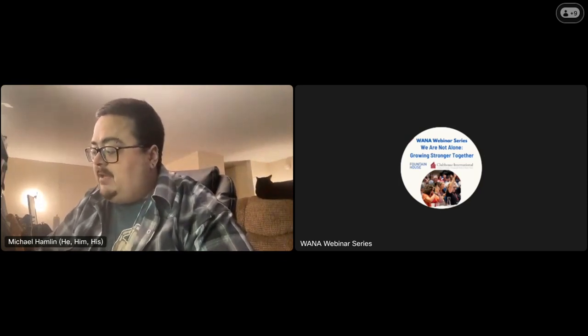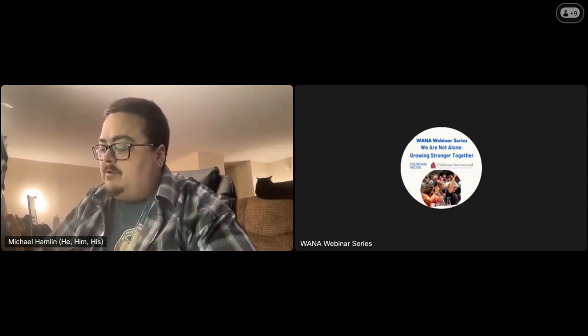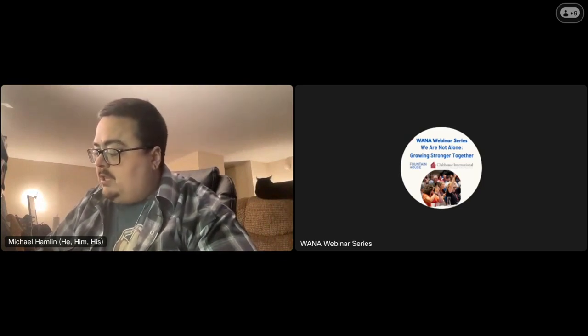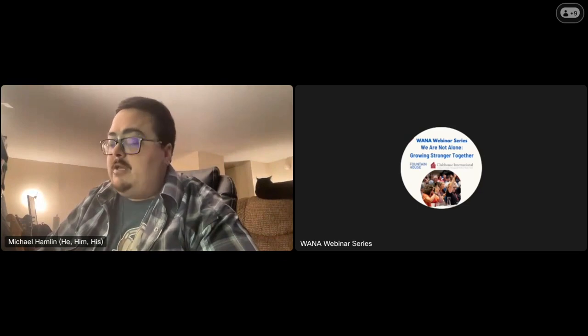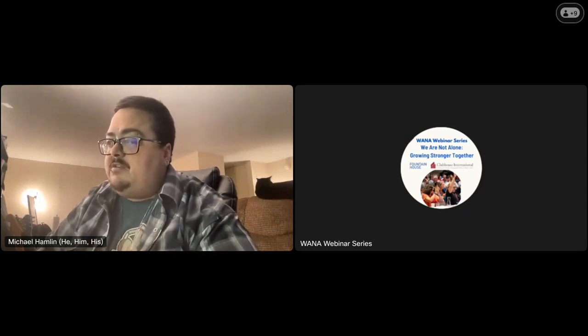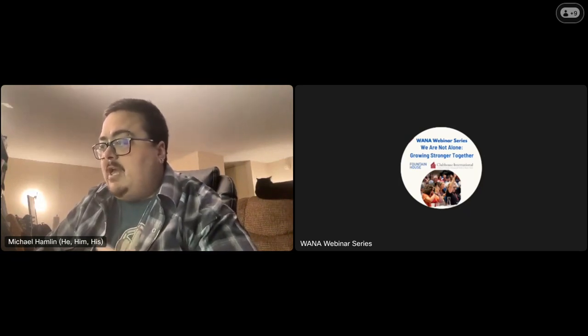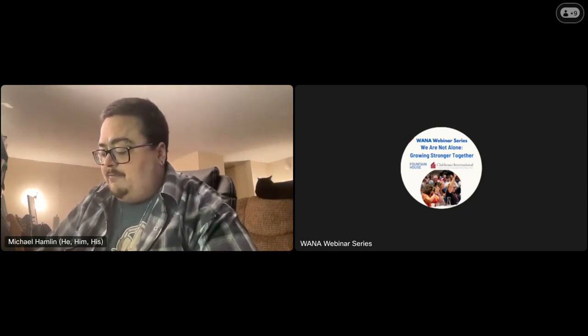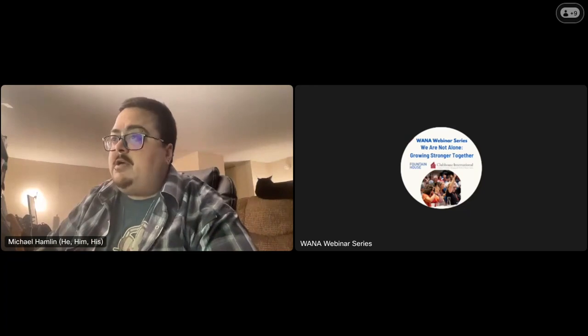Today we bring you two clubhouses — Gateway in Greenville, South Carolina, and Clubhouse Lyon in Lyon, France — that have really inspiring and informative stories to tell about designing clubhouse space effectively, collaboratively, and making it work for their communities. First, we'll hear from our friends at Gateway.